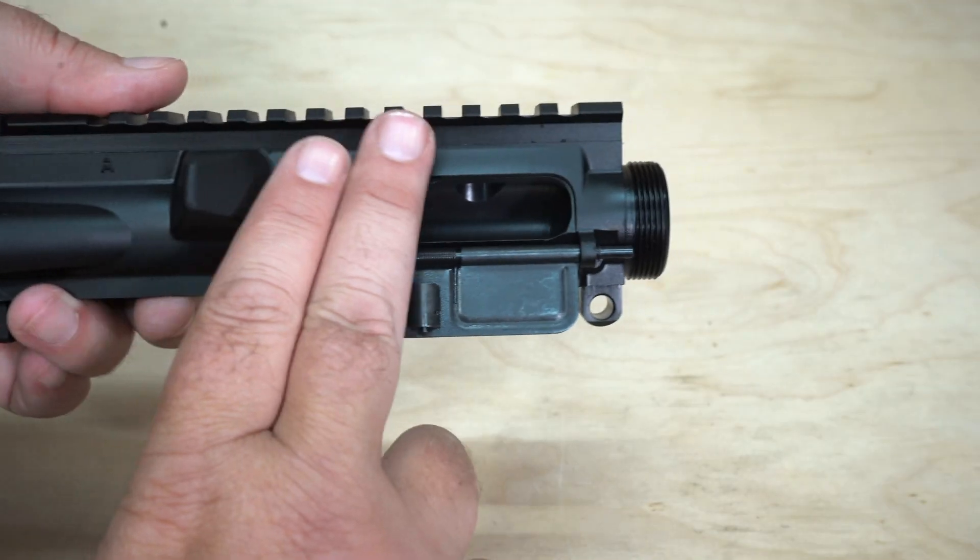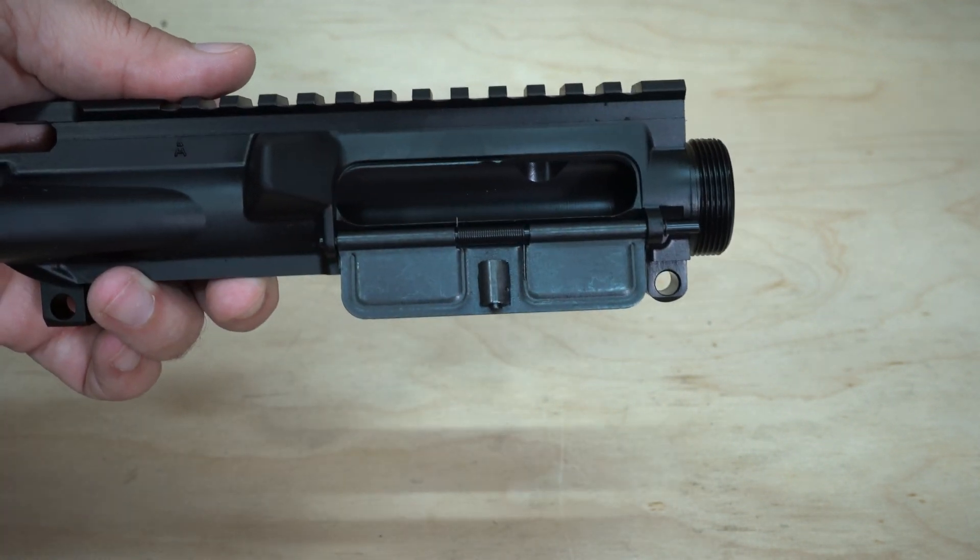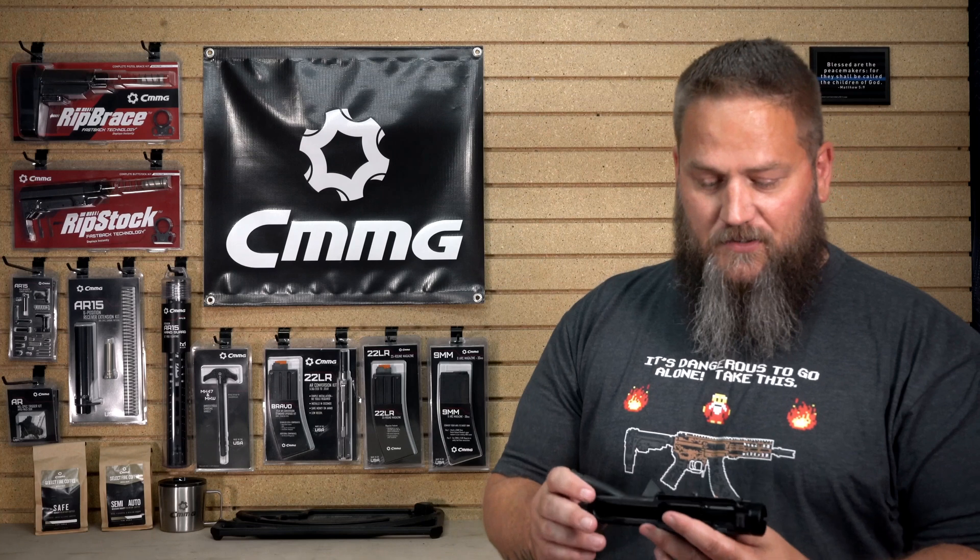Whenever you see PCC or 9mm specific uppers, they're shortened down — they have about that much cut off — so you have a lot less room for the round to eject. That works fine with traditional blowback and fixed ejectors in your lower, but not so well with our radial delay blowback operating system.